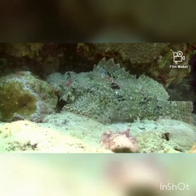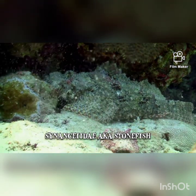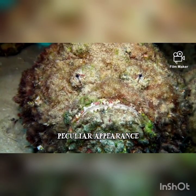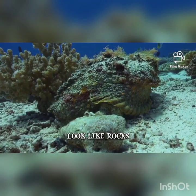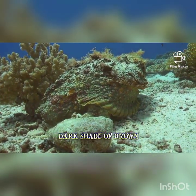Now, let's meet the stonefish. It's a master of disguise, just like a real-life superhero. It can blend in with the rocks and sand at the bottom of the ocean. But watch out, because it has spines that can hurt if we step on them. So it's important to be aware of our surroundings when exploring.